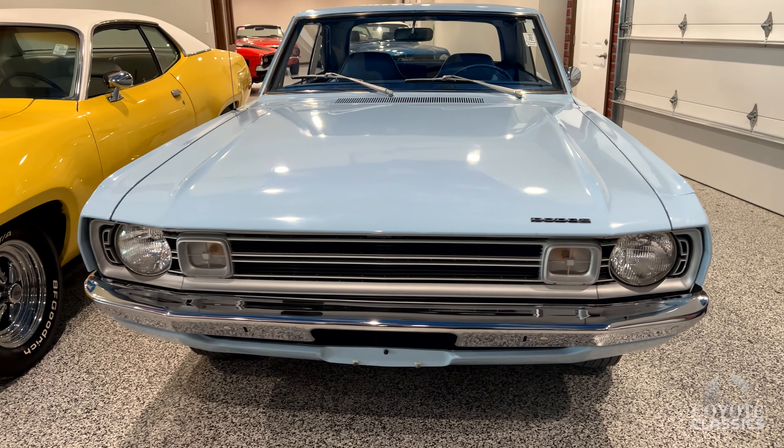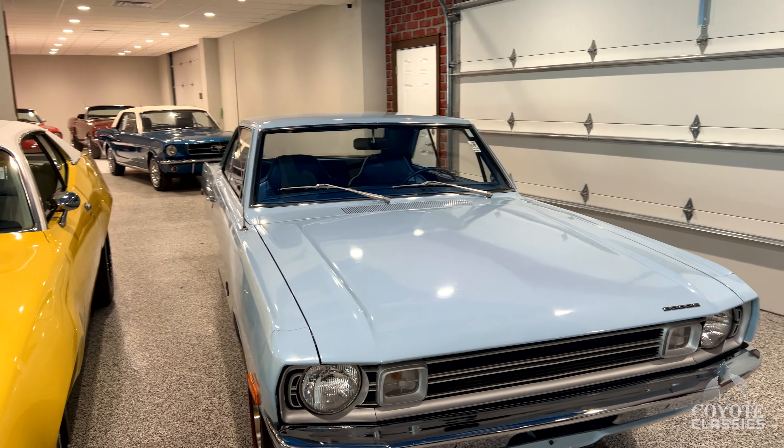Just a little six-cylinder with power steering, but fantastic condition throughout. That thing's sweet.